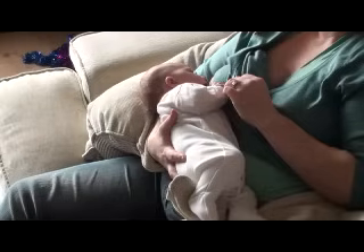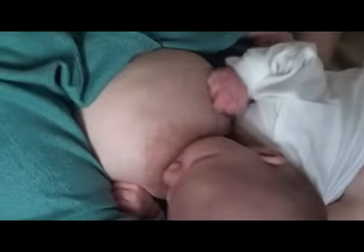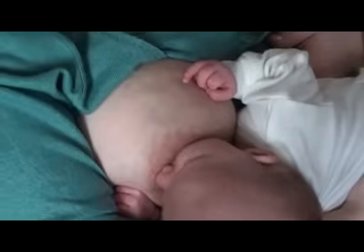Wait for the gape, then move the baby onto the breast so the nipple is aimed far back towards the roof of the baby's mouth. The baby's lower lip will touch the breast well away from the nipple. The side view shows there's more of the darker skin around the nipple above his top lip than below his bottom lip.